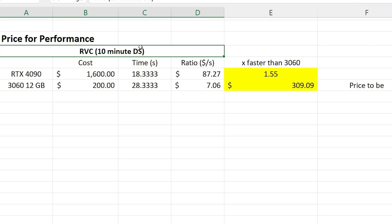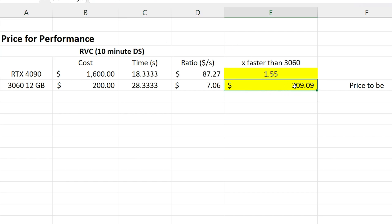Since the tests were linear between data sets we can consider just the 10-minute data set, and in order for the 4090 to match the 3060 it would have to be $309.09. These results were quite surprising — I don't think I was doing anything wrong operationally, and if I was it should have been wrong for the 3060 as well. Perhaps there are some optimizations lacking on the RVC side of things, because the results should be closer to around four to five times faster for the 4090. At the current state, the 4090 doesn't perform that much faster than the 3060 for RVC training.